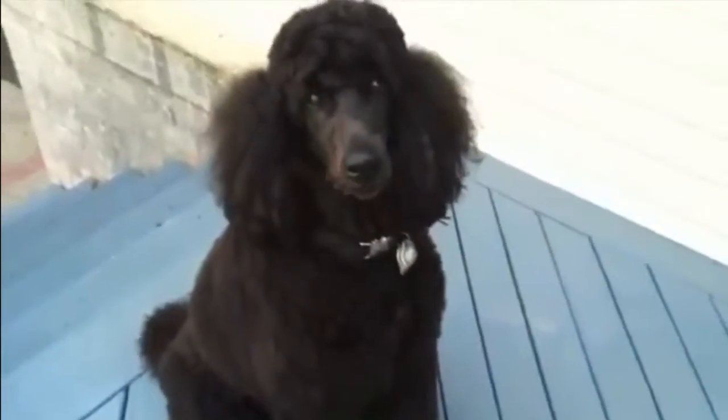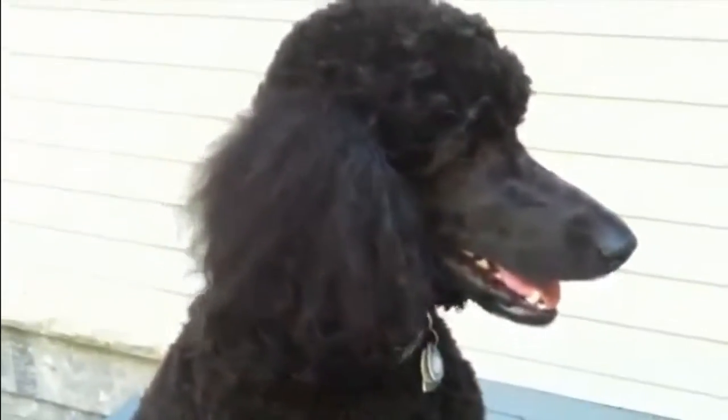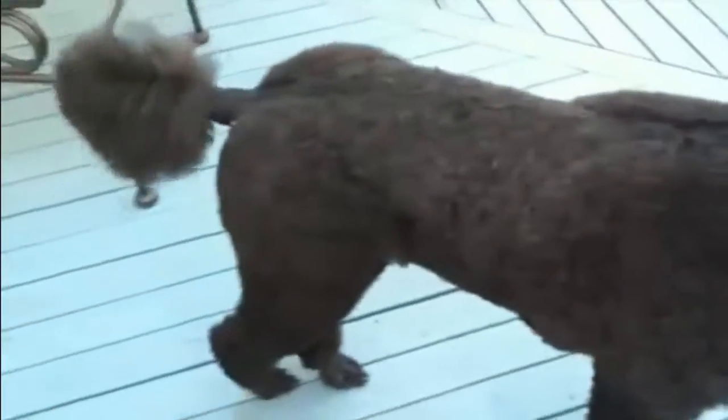There's my little Lacey, all groomed now. Beautiful feet. Beautiful face. Stand, Lacey. Stand. Good girl. There's the body there, and a poofy tail.